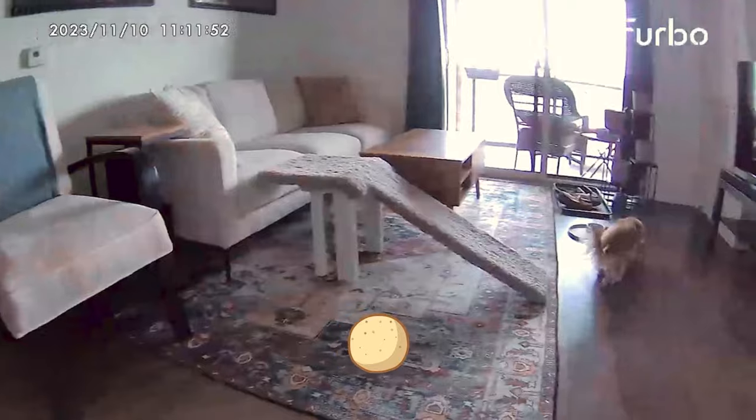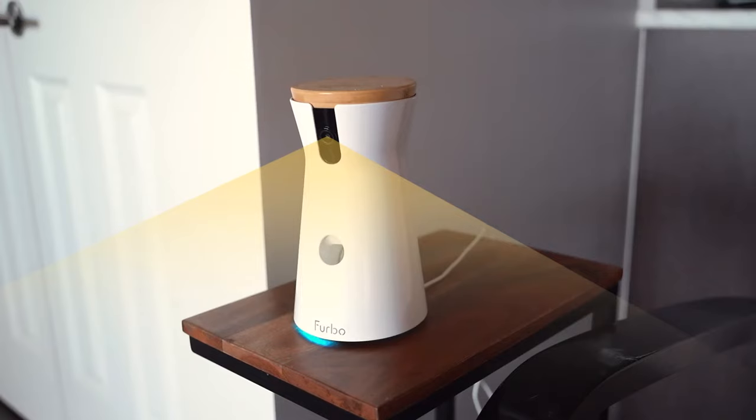Another feature I love about the Furbo is the rotating 360-degree camera. It tracks Stella's movement, so whenever she walks by or within view of the camera, the camera will rotate and follow her throughout the room.